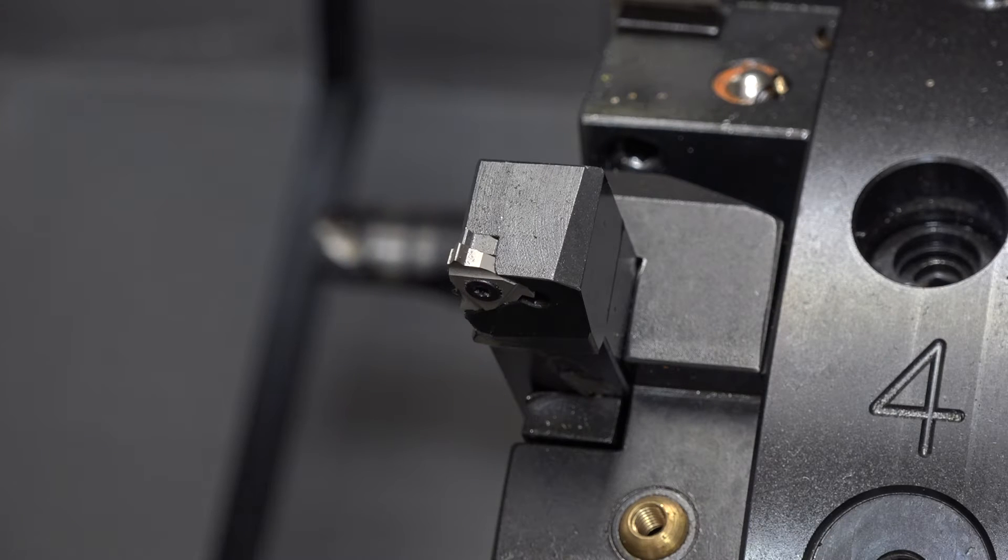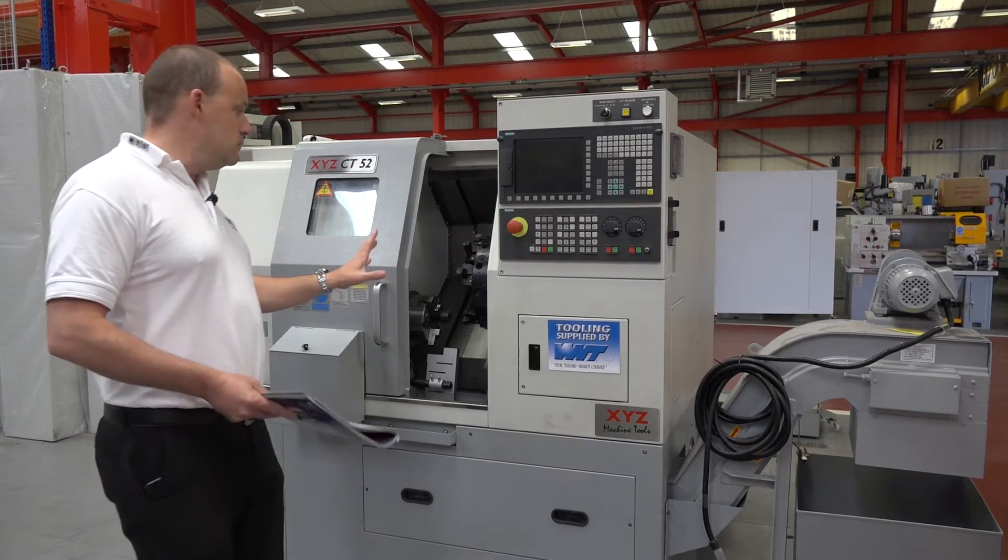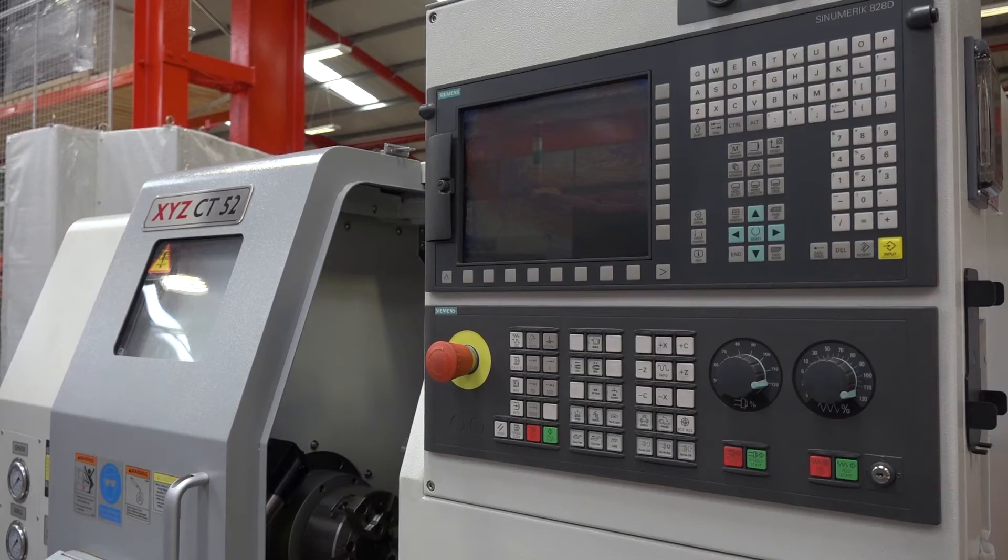It is a straight turning machine. It's got a 12-station VDI turret and it comes with a tailstock which has got a programmable quill.